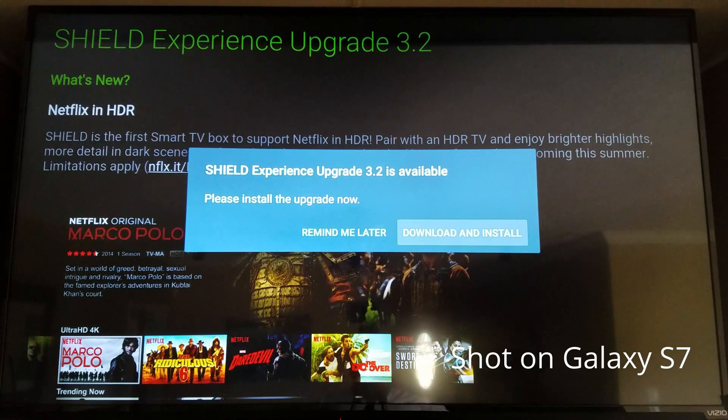What's going on YouTube, this is Eric Kelly aka the Tech Gentleman, and today I'm going to be doing a quick walkthrough of the 3.2 update for the NVIDIA Shield. Without further ado, let's talk tech.